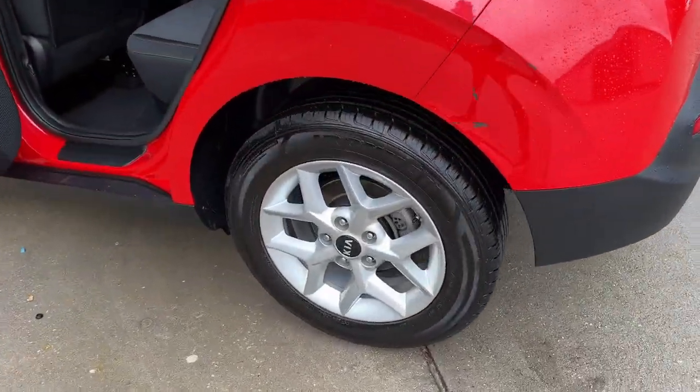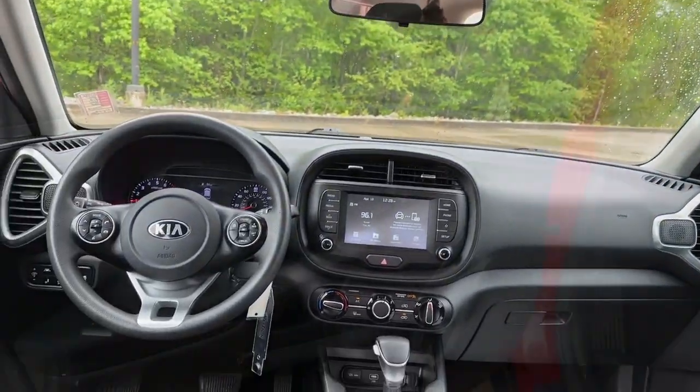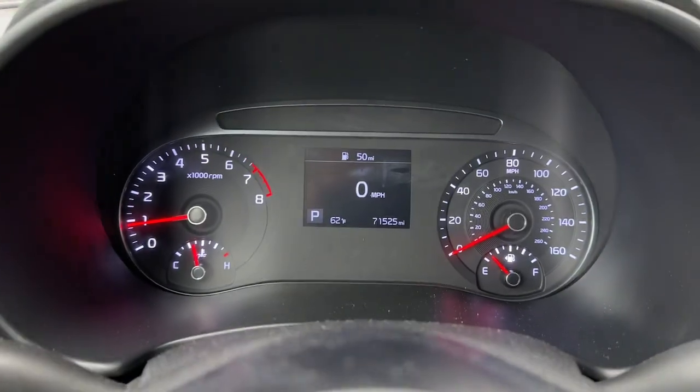Lane departure warning, keyless entry, lane-keeping assist, backup camera, power driver's seat, aluminum wheels, blind spot monitor, Bluetooth connection, steering wheel audio controls, stability control.